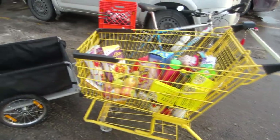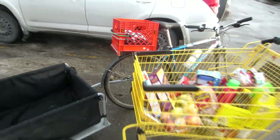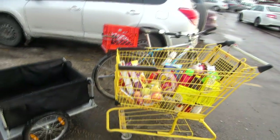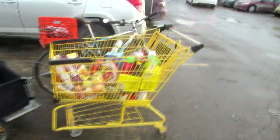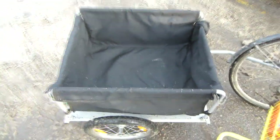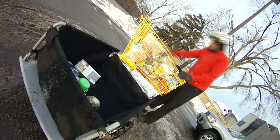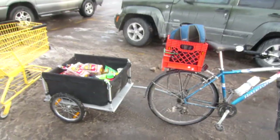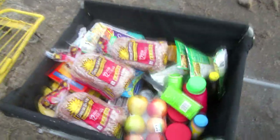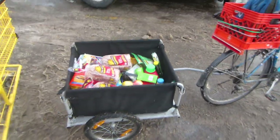I actually ended up buying a bit more than I had anticipated. There were a lot of things on sale, and usually when things are on sale and all I have is my little milk crate, I can't really take advantage of those sales. But when I have the trailer, I want to take full advantage of it and I'll buy three or four of whatever's on sale. The next challenge was fitting it all in the trailer — but it actually fit quite easily. I was really worried I wouldn't have enough space, but as you can see there's plenty of extra space. I could have bought more if I wanted to.